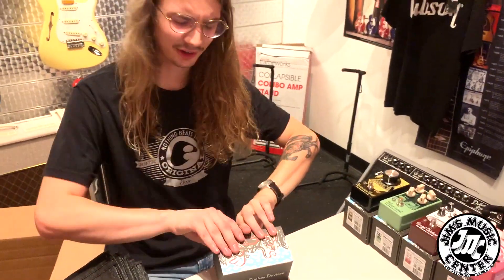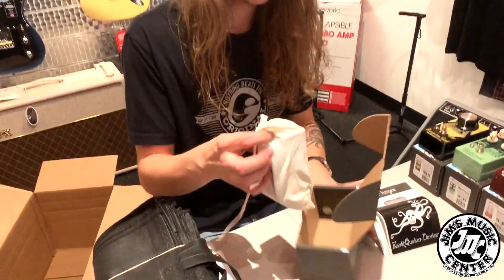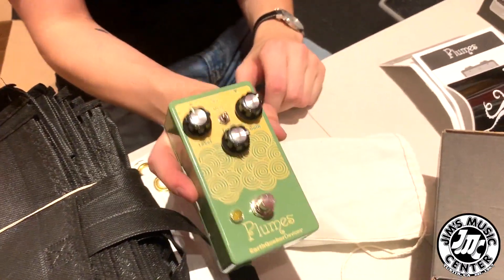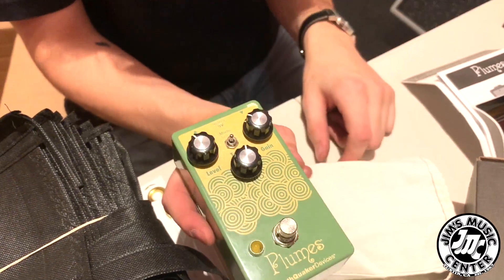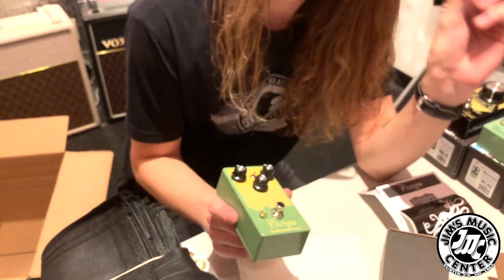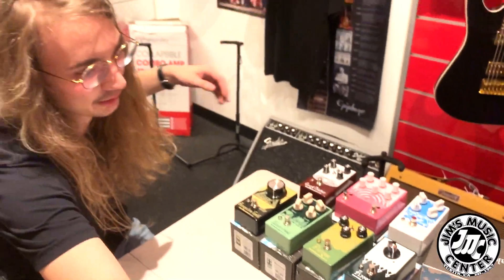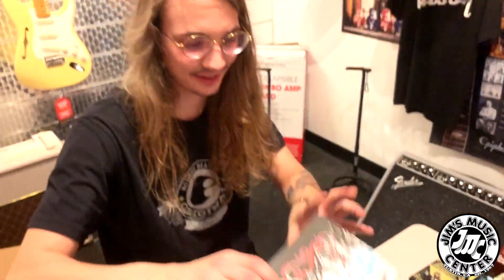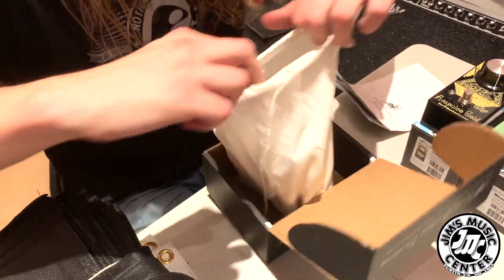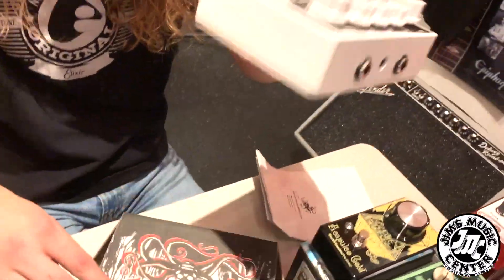A best seller over here — the one be-all tube screamer clone: the Plumes. They say it's a tube screamer clone, but it's a little bit more than that. There are a couple of different modes in here to give you some different clipping stages. Level, gain, tone. It's a $99 overdrive — how do you beat that? How do you do an American-made staple overdrive for $99?